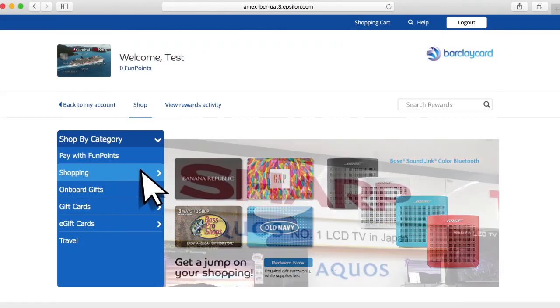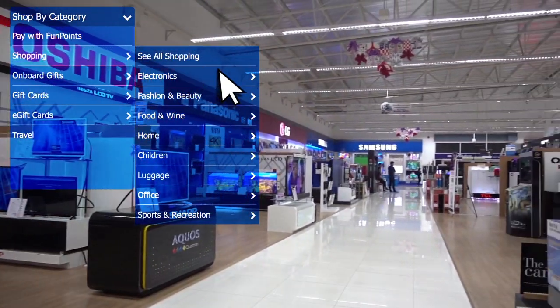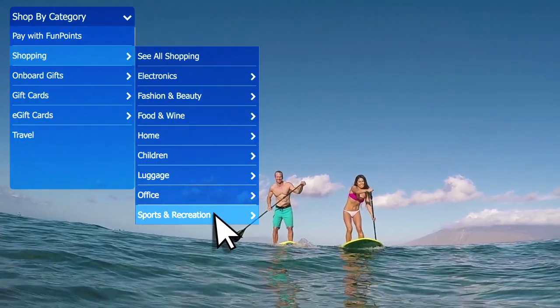The value is even higher on eligible Carnival purchases of $1,500 or more. Card members can also redeem fun points for an array of carefully selected merchandise, from home electronics to recreation, fashion, and more.